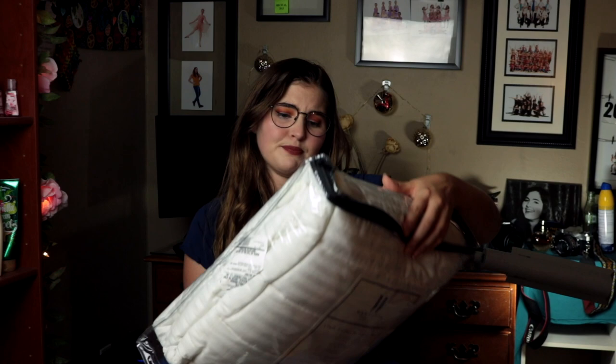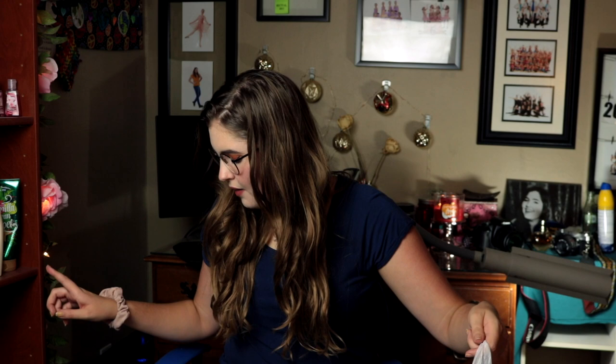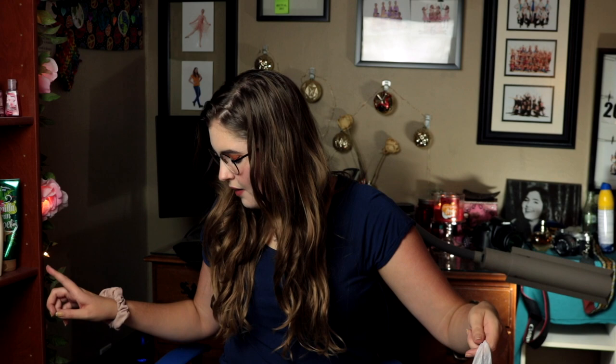Next I have this mattress pad topper, because that's what the dorm suggested — to have a mattress pad topper. This is Twin XL because that's what most dorm rooms have. The mattress pad is from Bed Bath & Beyond. The other stuff I believe is from Target.